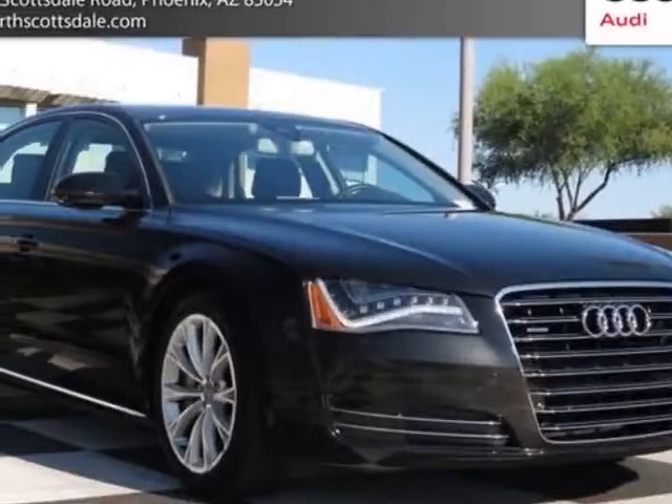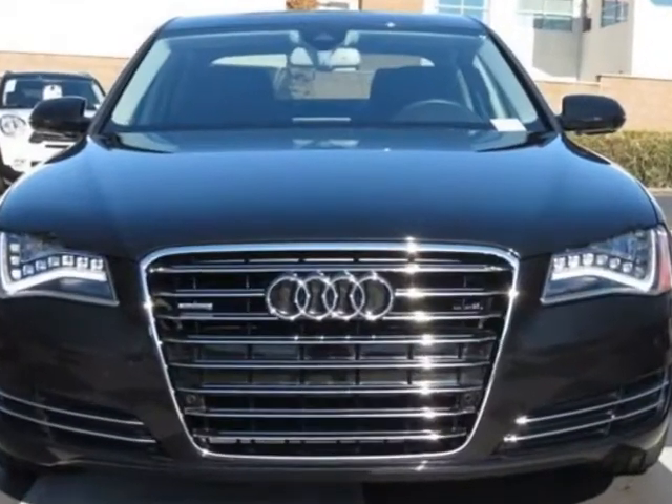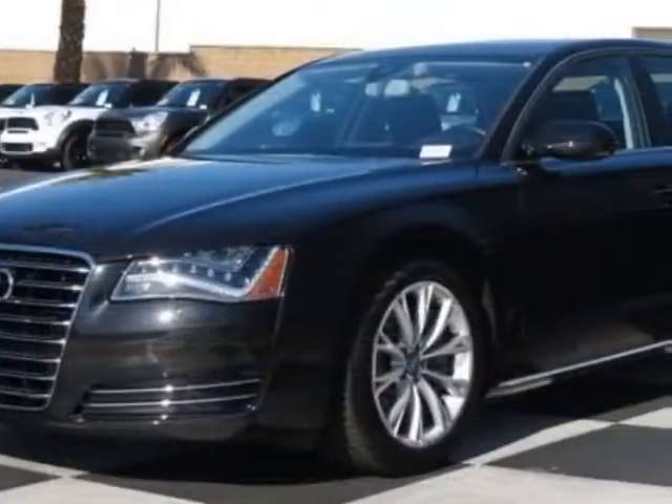Check out this 2011 Audi A8L. Carfax has certified this A8L as having one owner. This A8L has just under 15,000 miles.